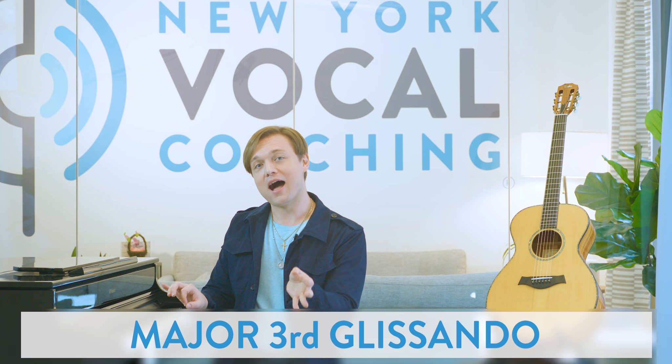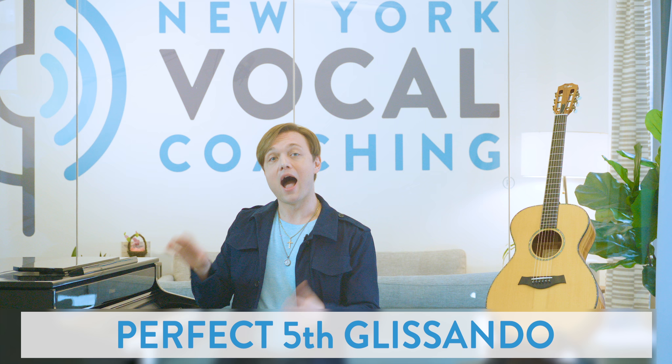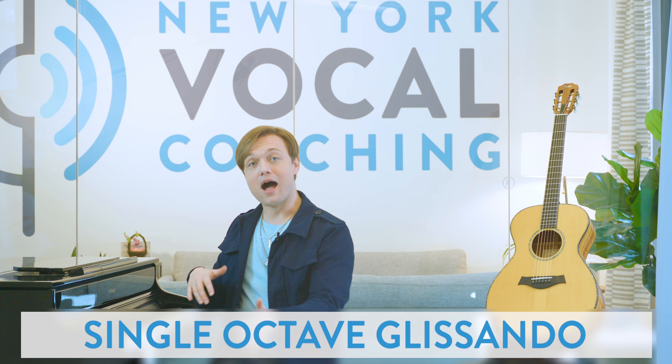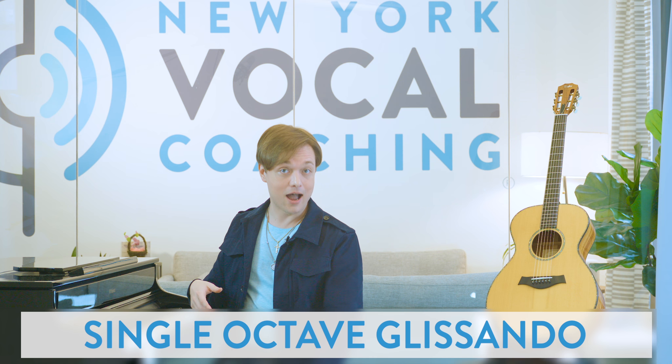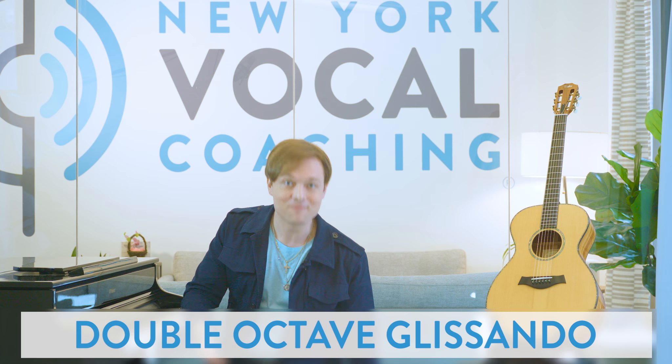A glissando can also be done between any musical interval — a major third, a fifth, an octave, or even two octaves. Really, any interval can work. You can also do a glissando that's sort of random when it comes to its starting and ending point. That's generally what we call a siren.